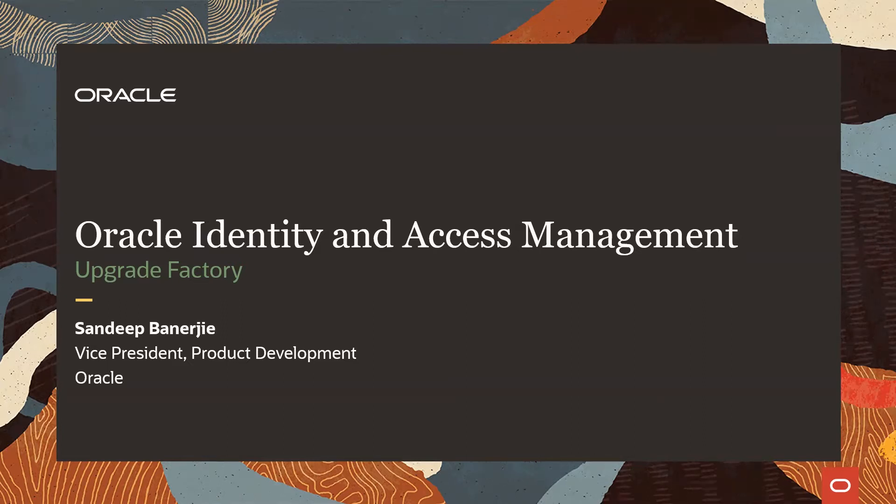I'll use the session today to provide you an overview of Oracle's Identity and Access Management Upgrade Factory — an Oracle investment and approach to streamline your Oracle Identity and Access Management solution upgrade from 11G to 12C. In the remaining presentation, I'll refer to this as the Oracle IAM Upgrade Factory.